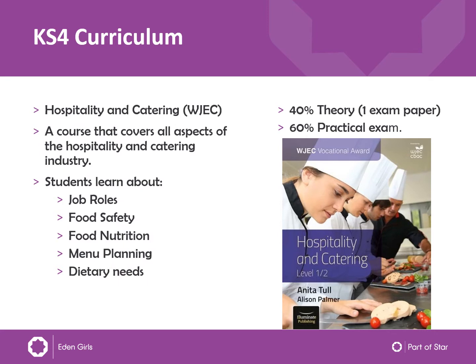In Key Stage 4, we do the Hospitality and Catering BTEC with the WJEC exam board. This is a course that covers all aspects of the hospitality and catering industry, including the different job roles in hospitality and catering, food safety, food nutrition, menu planning, and dietary needs. Students really learn the basic background that they would need to be able to work in hospitality and catering.